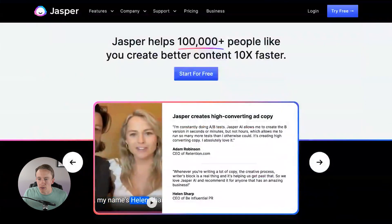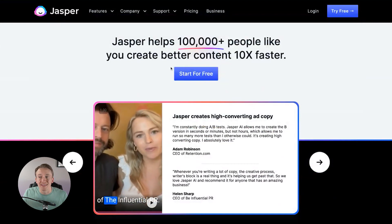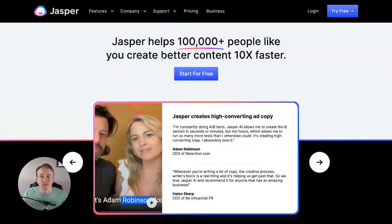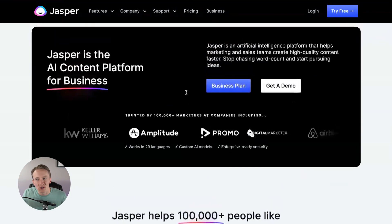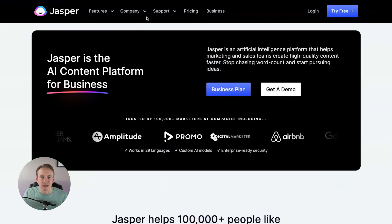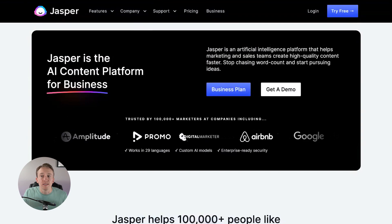It is an amazing software platform and program that I've seen a lot of people use. There are over 100,000 people using it right now, creating better content ten times faster according to their website. I'm really excited for what Jasper can bring if you're willing to pay for it.